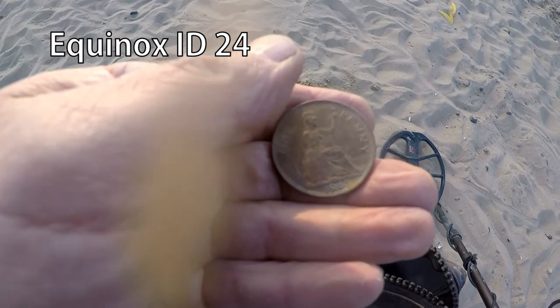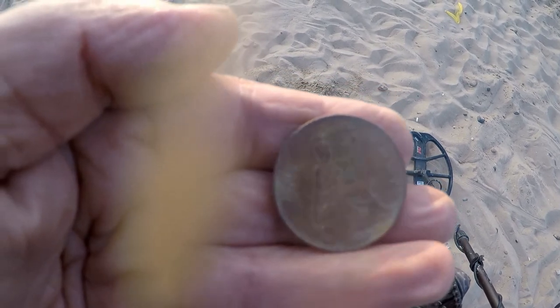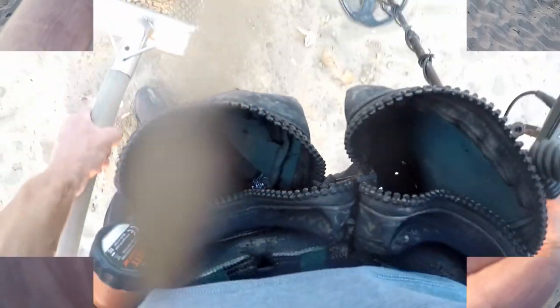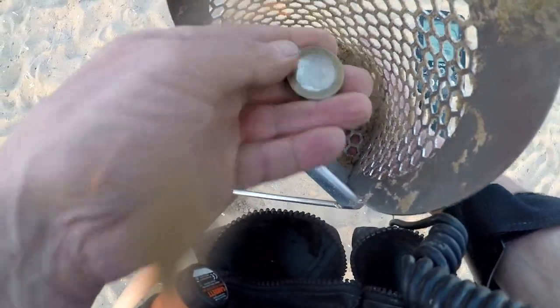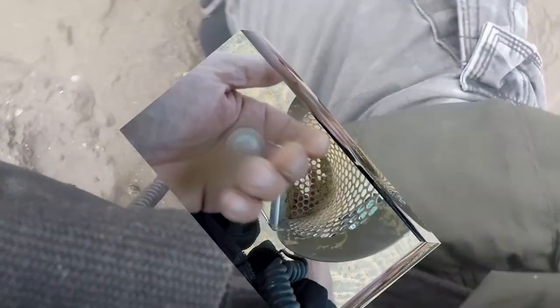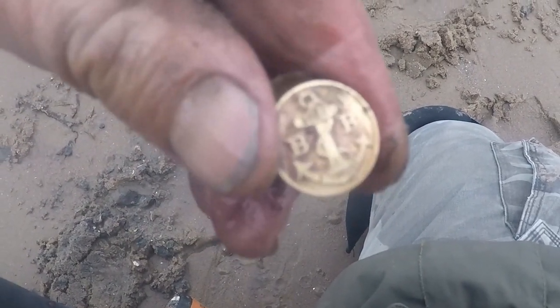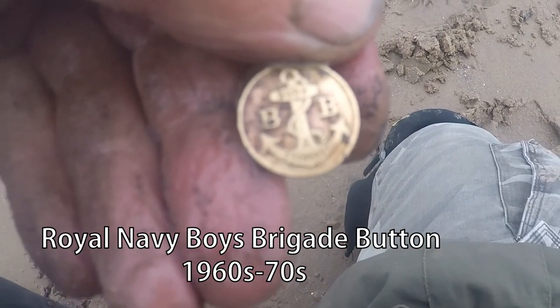1962. Penny of Queen Elizabeth the Second, on the beach. There's some sort of a navy badge or something. B&B badge. Cracking.